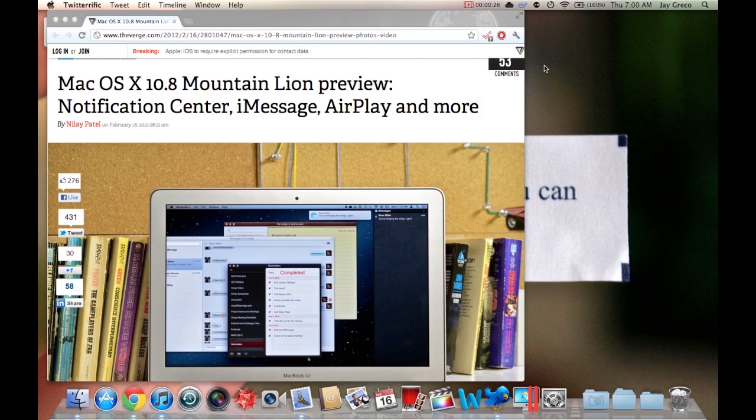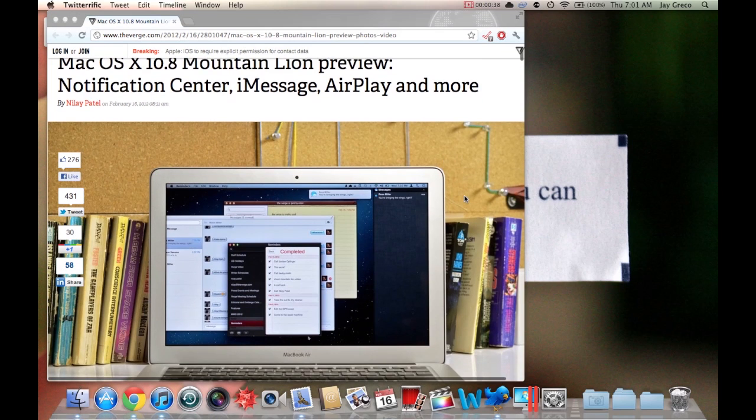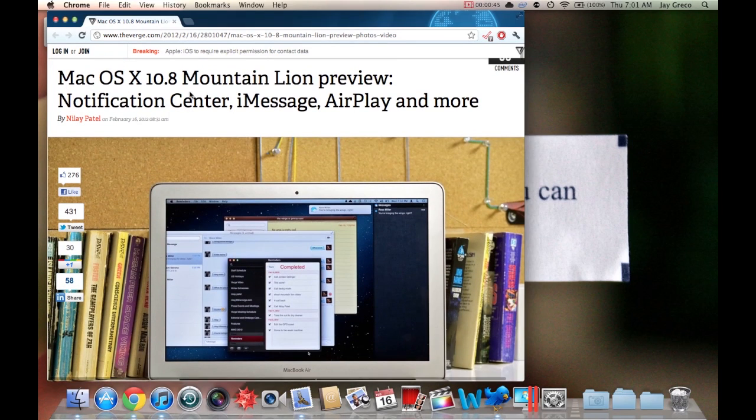Hello everybody, it's pretty early in the morning — like seven — and I'm up because I had a Calc 3 exam last night and the grades are up this morning. I wanted to check how I did, so I happened to check my tweets while half asleep and I see this Mac OS X 10.8 Mountain Lion preview, which is pretty cool and pretty unexpected — I was not expecting that at all.